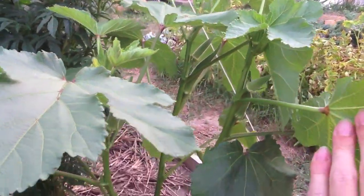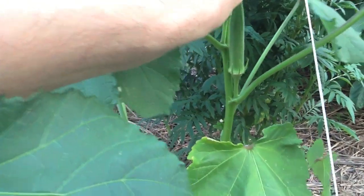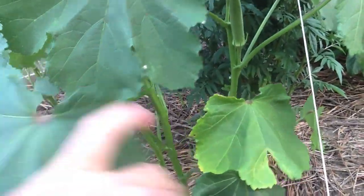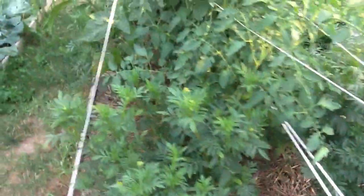There's quite a bit of them. Here's a nice one. I actually like to eat them straight off the vine. Pretty good.